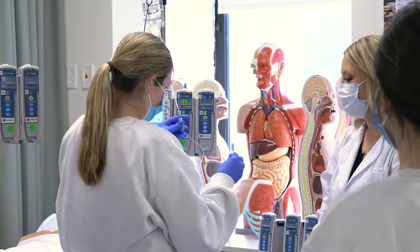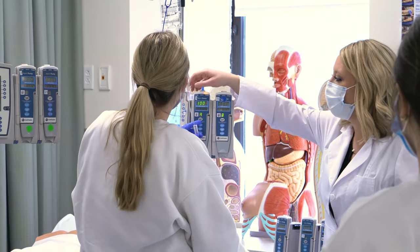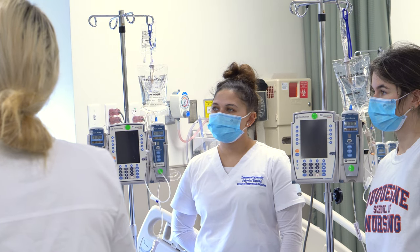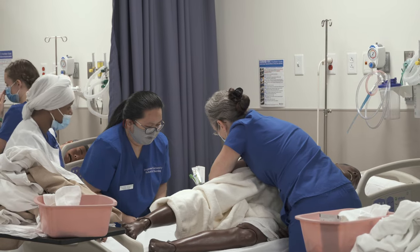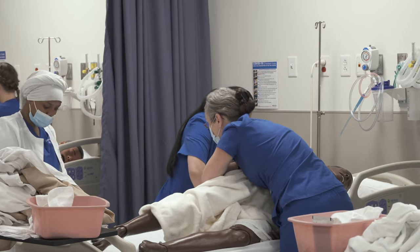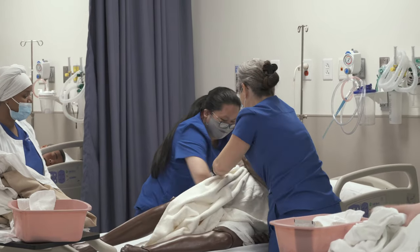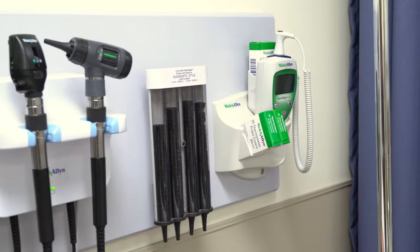The other half of the main lab is our basic care area, which is primarily used by beginning nursing students practicing basic care skills. The beds house a variety of medium-fidelity simulators. Our health assessment area is fully equipped with exam tables and well-diagnostic equipment.